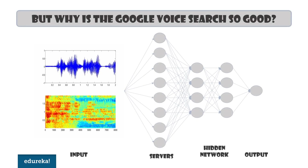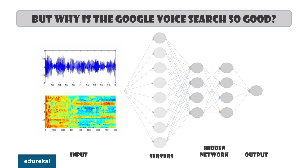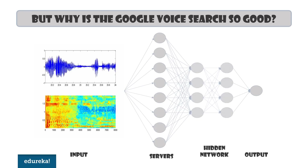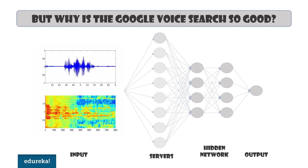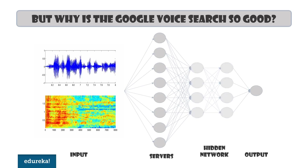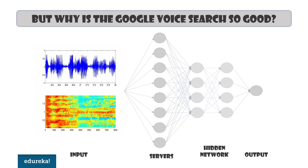To perform its actions, Google Assistant heavily relies on artificial intelligence. It uses natural language processing and machine learning to understand what the user is saying and to make intelligent suggestions. Now it might come as a surprise to most of you that the working of the Google Assistant is actually inspired from a human brain.